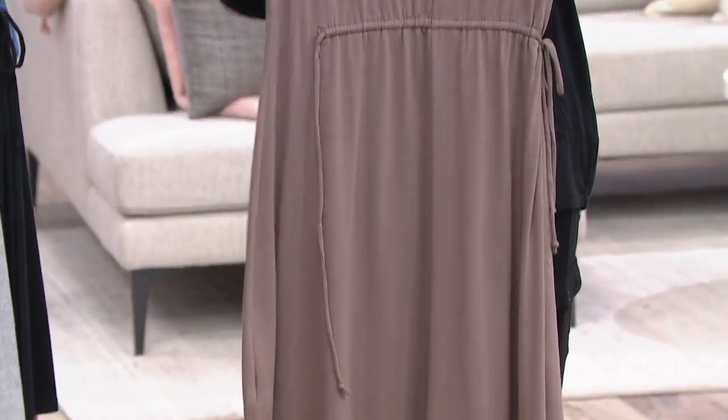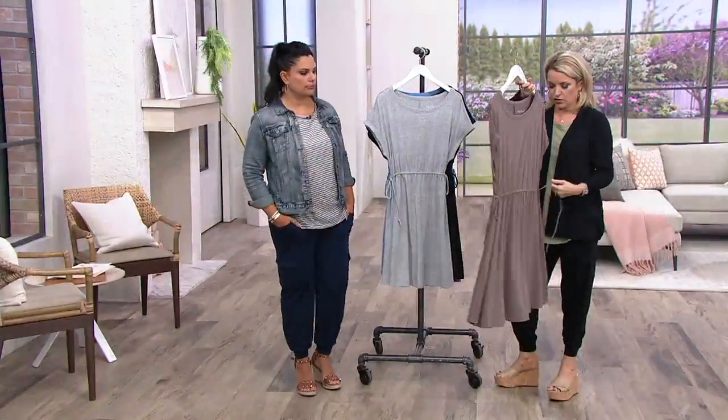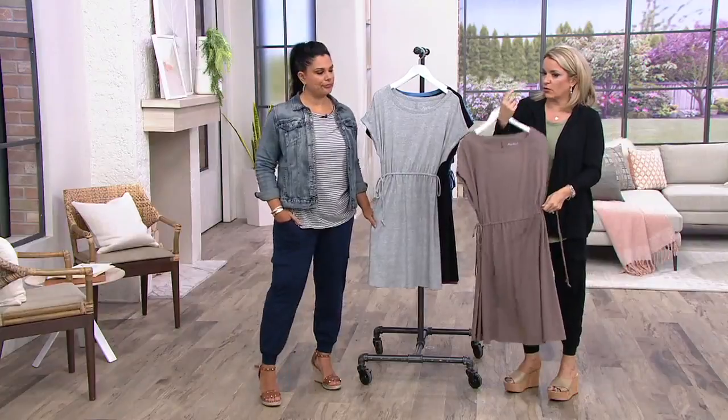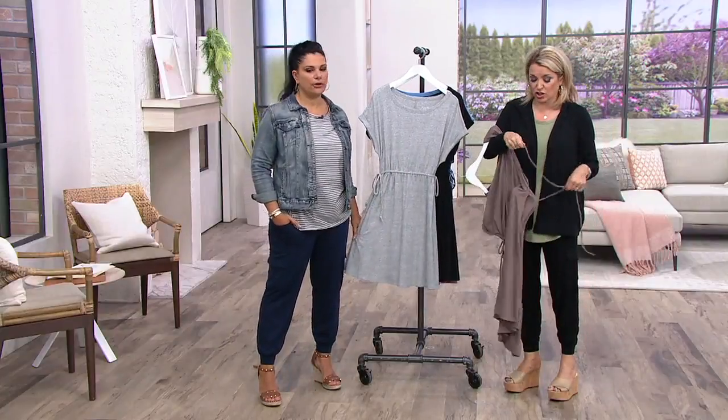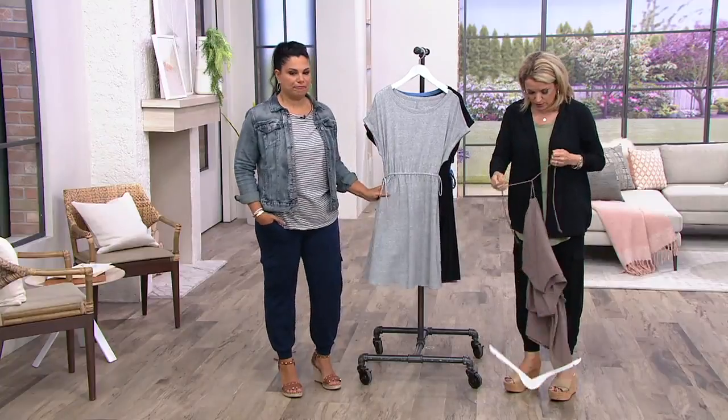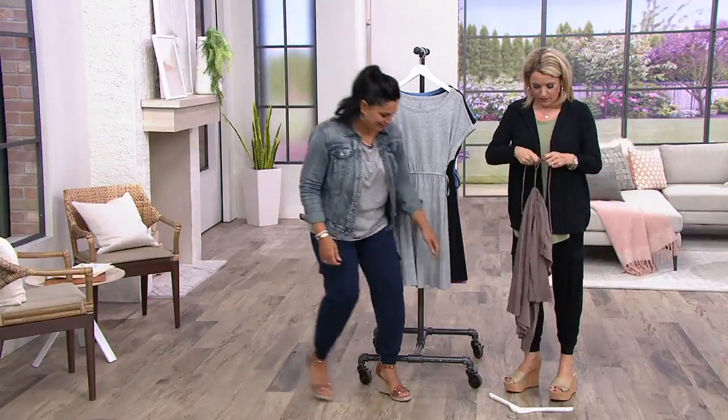As a beach cover-up you can untie that, and if you tie it tighter and blouse it up a little bit, you could even throw it on over some leggings. It's cute — really cute. And it's cozy knit, that favorite fabric — soft, lightweight, easy.